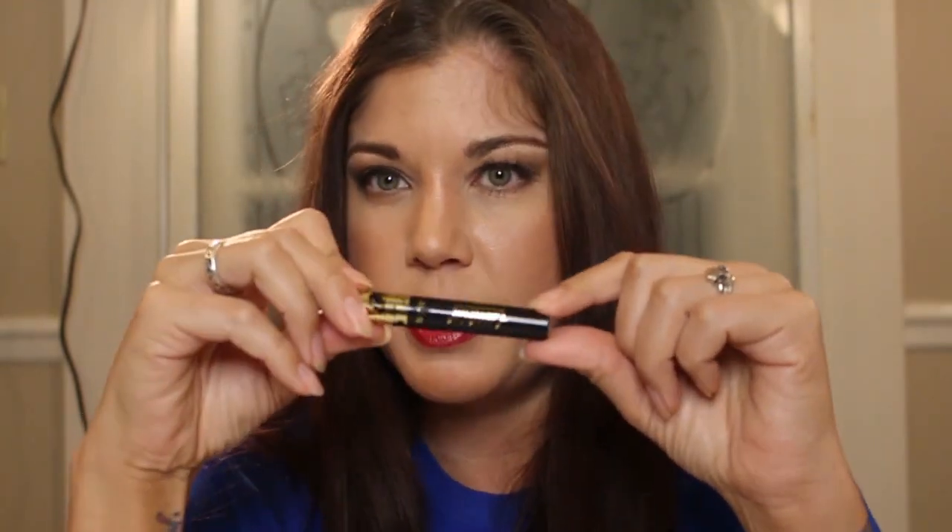This rivals the Too Faced Better Than Sex Mascara, which has been my favorite for volume when I want a bold eyelash look. The only difference is this doesn't hold a curl as well as the Too Faced, but it also doesn't clump as much, and the color is blacker than black — just fantastic — and it doesn't flake either. The best thing to do is use Benefit's Roller Lash to make your lashes hold a curl, then layer the Tarte Lash Paint on top. Super awesome.